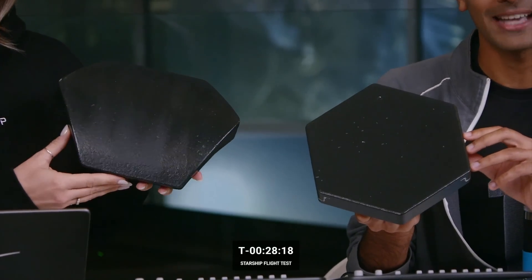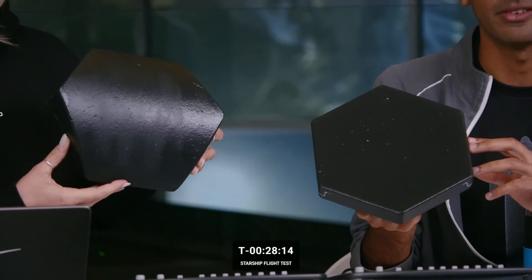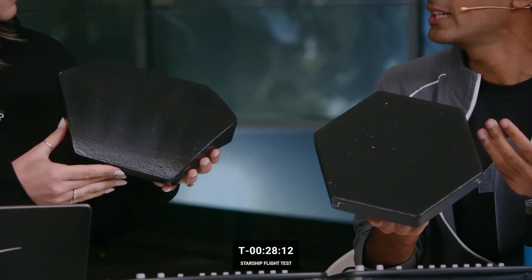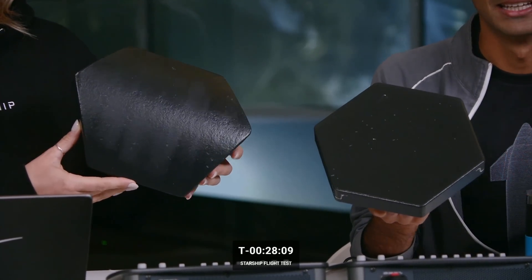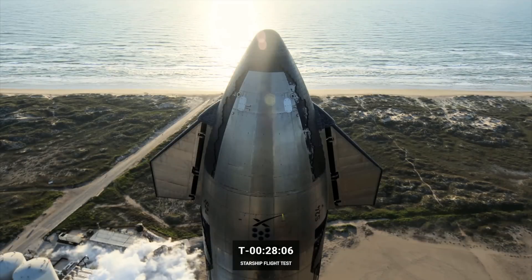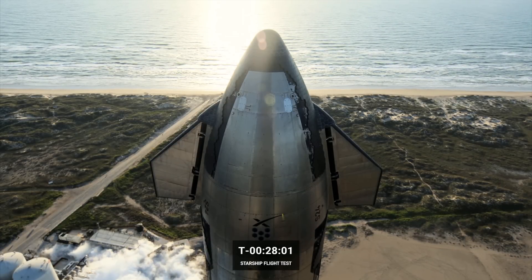There are several thousand of these tiles all across the body of the vehicle. We need these because when a spacecraft re-enters from orbital velocity, it's going faster than the speed of sound and causes a lot of heat to build up that has to get dissipated by these heat shield tiles.